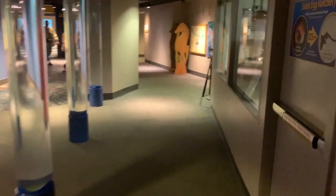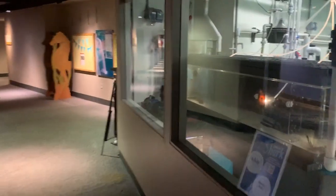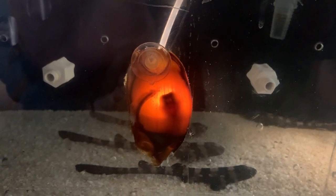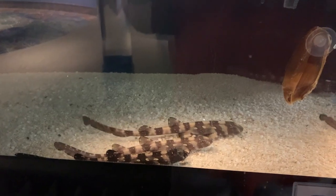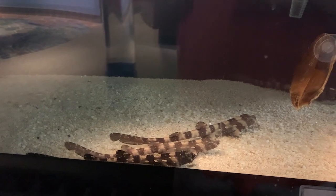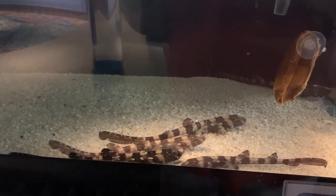As you make your way out, you might see a tank of bamboo shark pups. Like mammals, sharks reproduce by internal fertilization and give birth to two to a hundred live pups depending on the species. And these pups are the perfect end to our aquatic adventure.